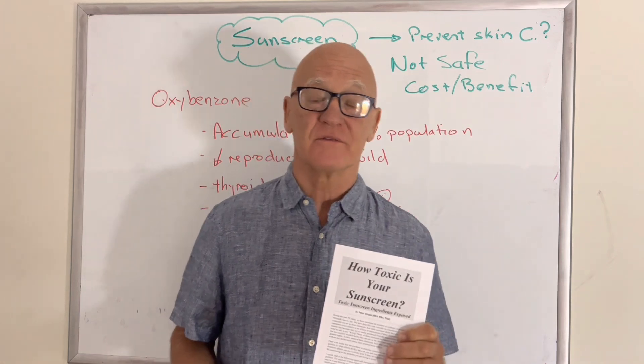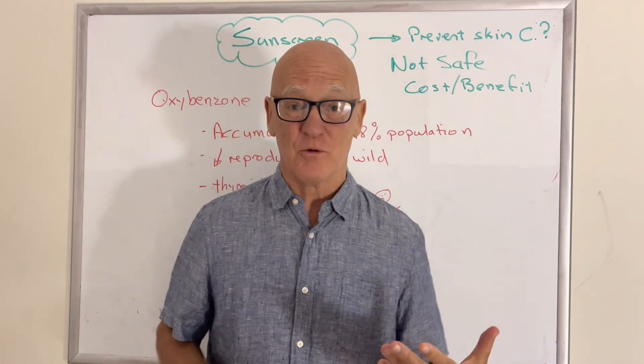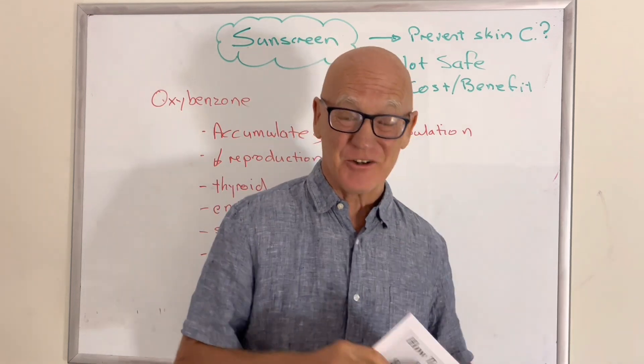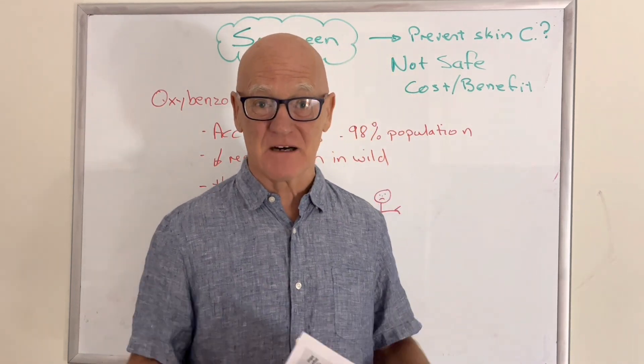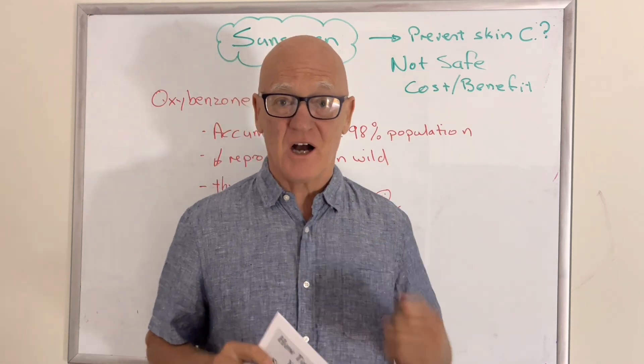In fact, I wrote a little book 15 years ago called How Toxic Is Your Sunscreen? And updating that with all the information, it's still saying exactly the same stuff: the stuff they're putting in lots of the sunscreens is highly toxic.